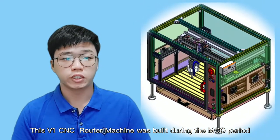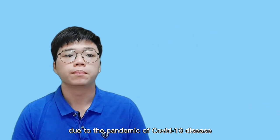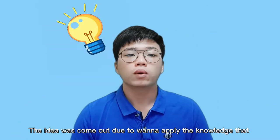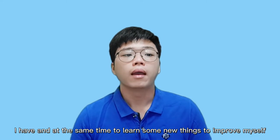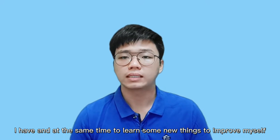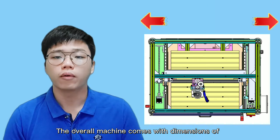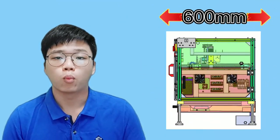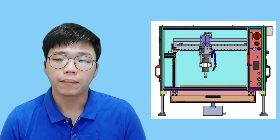This V1 CNC rotor machine was built during the MCO period due to the pandemic of COVID-19 disease. The idea came out due to wanting to apply the knowledge that I have and at the same time to learn some new things to improve myself. The overall machine comes with dimensions of 800mm length, 600mm wide, and 716mm height.